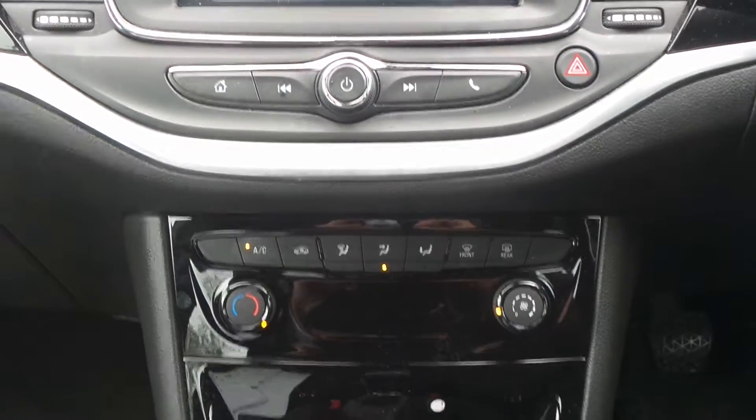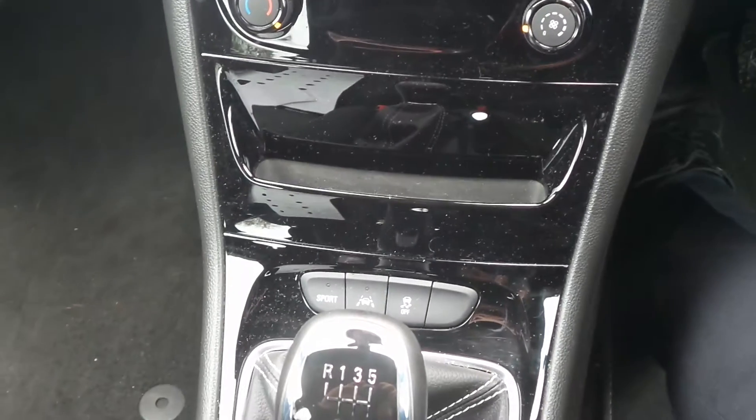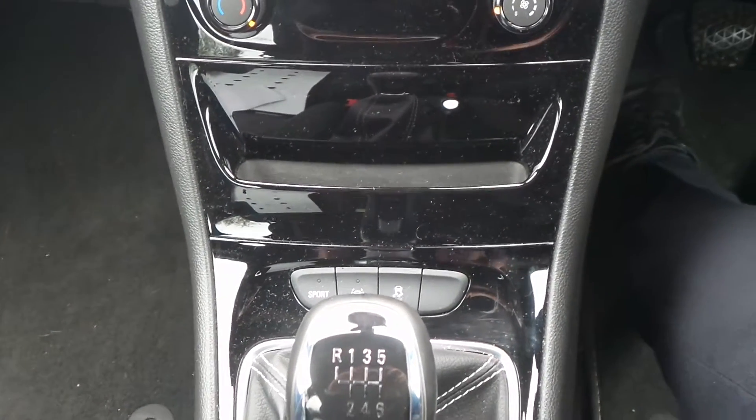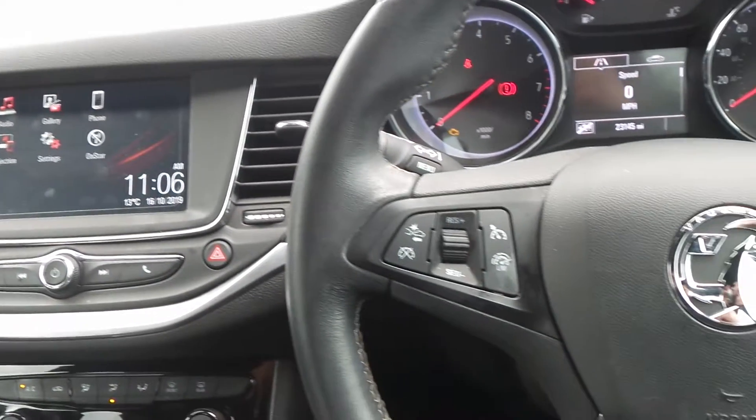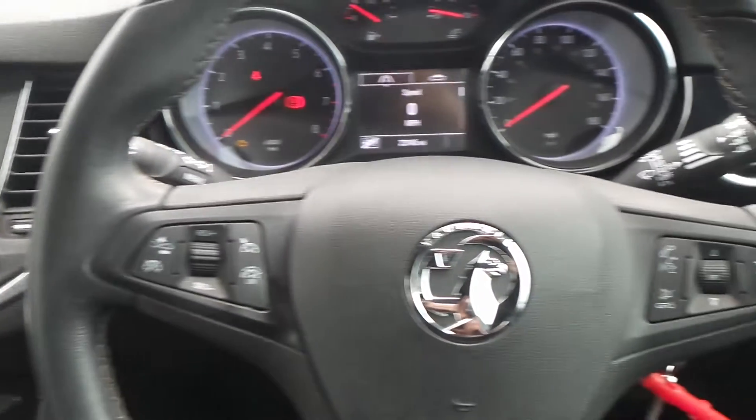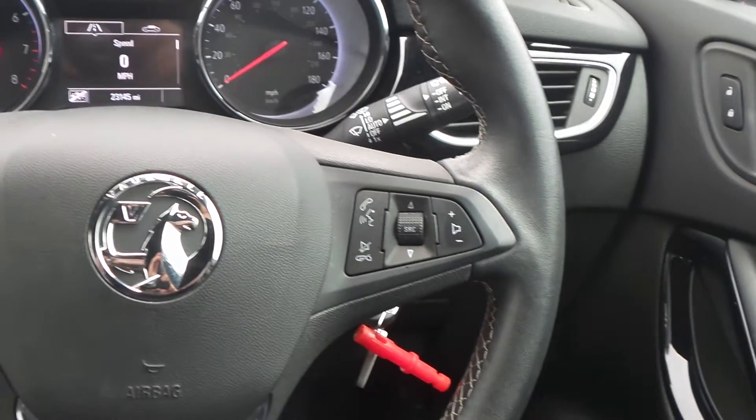It also has air conditioning, sports mode, lane departure warning, traction control and a six-speed manual gearbox. On the leather steering wheel are the cruise control and the speed limiter settings and there are also controls for the audio system.